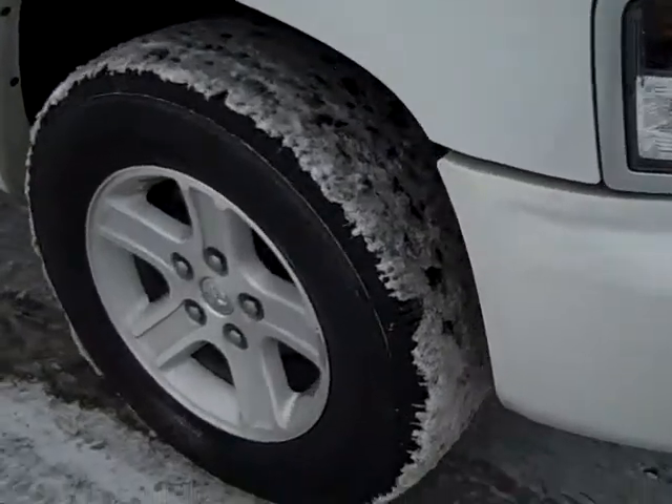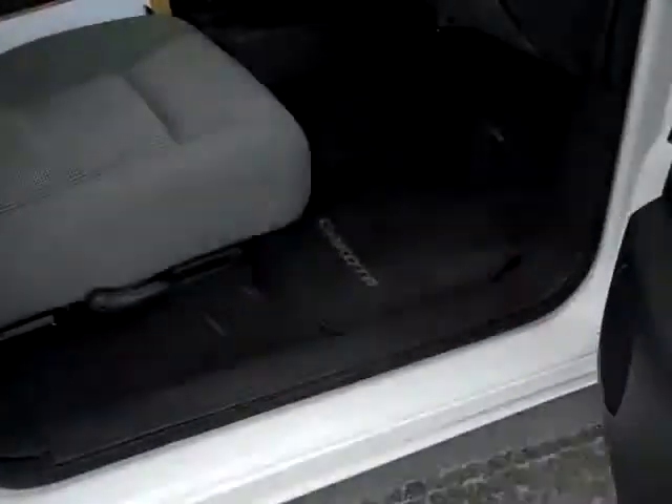Fog lights, alloy wheels, power mirrors, windows and locks, manual seats, cloth interior, carpet and floor mats, mirror advisors, assist handles.